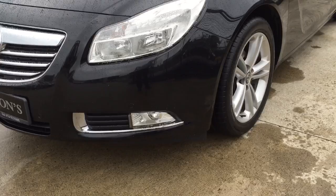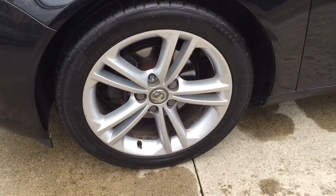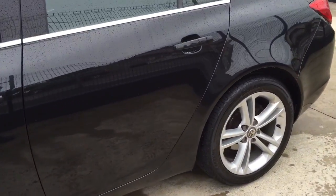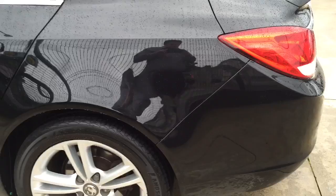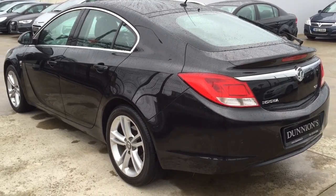High spec SRI, including front fogs and 18-inch 12-spoke alloys. The car is in spotless condition, with parking sensors front and rear and a rear boot spoiler.